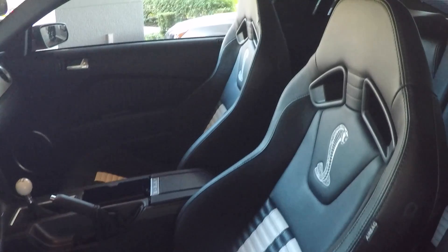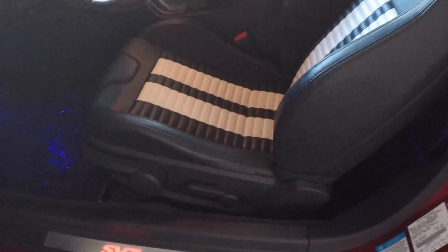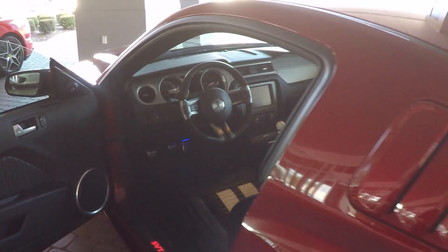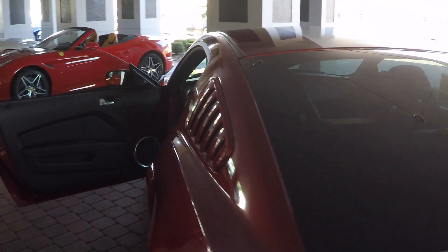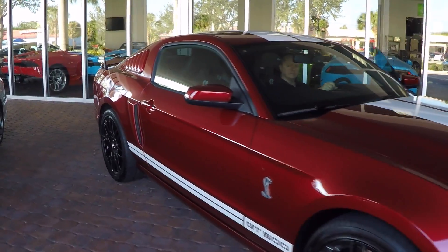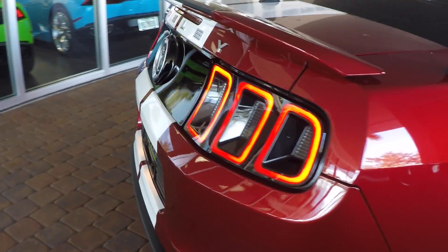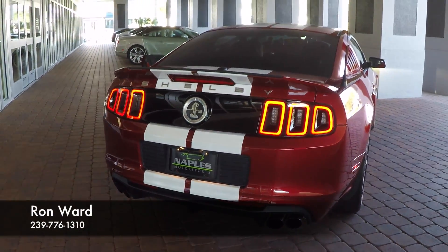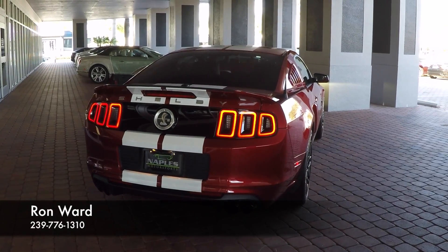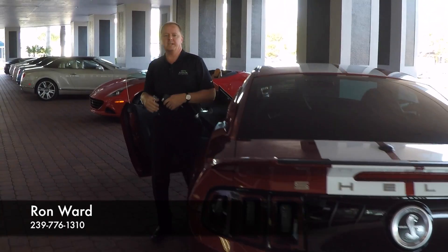About the only option that I think is not on this vehicle from the factory would be the glass roof. With only 4,000 miles on the car, it essentially looks brand new. Give me a call — Ron Ward, Naples Motorsports at 239-776-1310. Thank you.